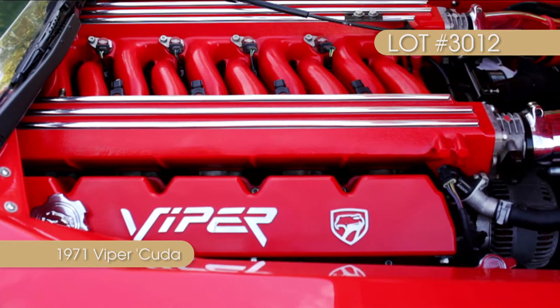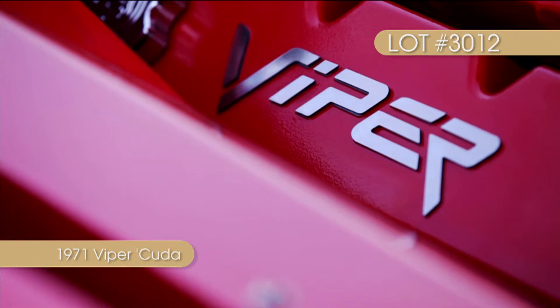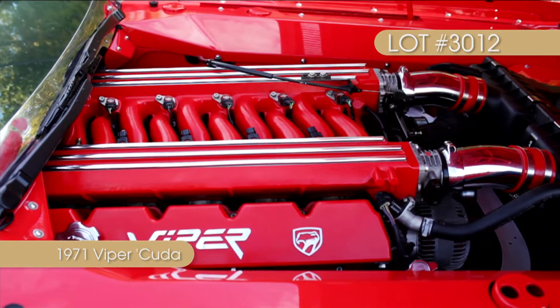Under the hood sits a 605 cubic inch indie street legend Hemi that produces an amazing 850 horsepower and a stunning 790 foot-pounds of torque.